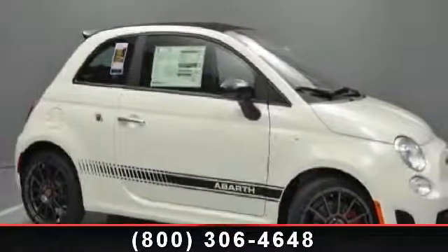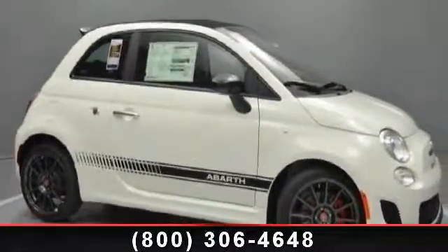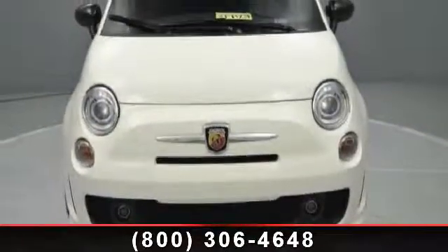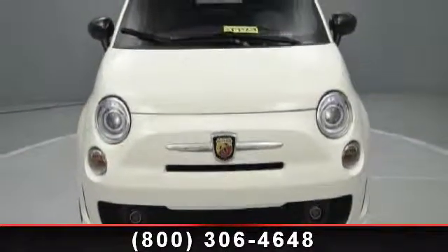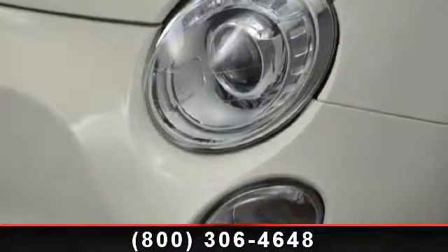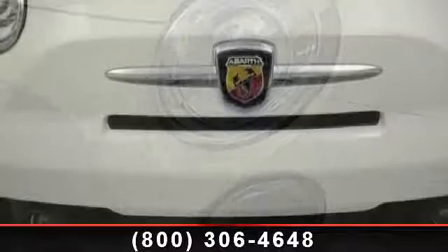Step into the 2013 Fiat 500 Abarth. If you are looking for an automobile with great features, look no further. This vehicle comes with a reliable 4-cylinder engine connected to a smooth shifting automatic transmission. Enjoy these notable features: